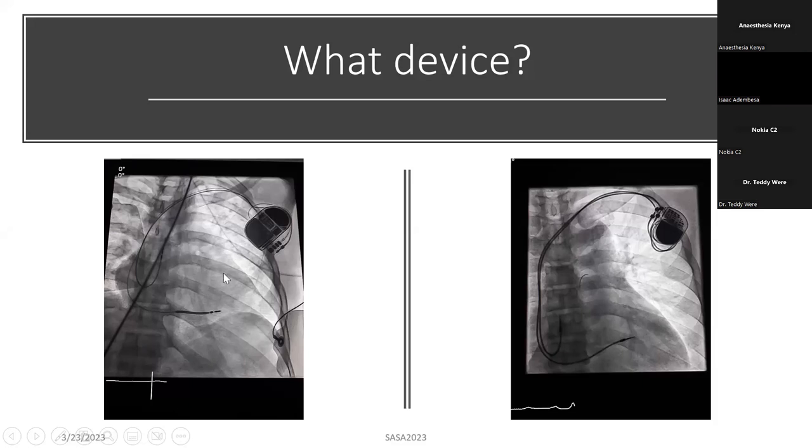Ideally, if these two patients were coming for an elective procedure, I would send the ICD patient to a cardiologist to have the defibrillator deactivated before the elective surgery. Intraoperatively, you'd want to have pacing pads on your defibrillator just in case you need to shock the patient.